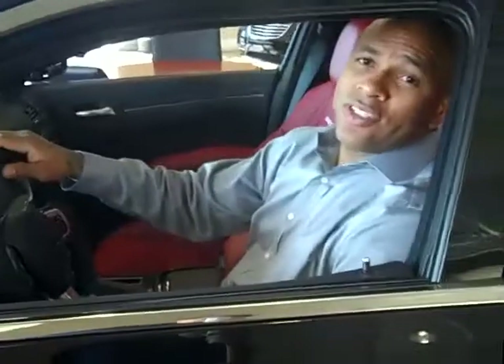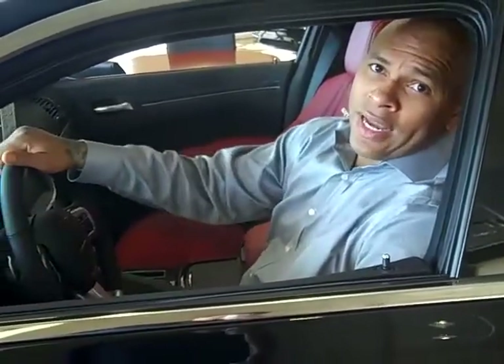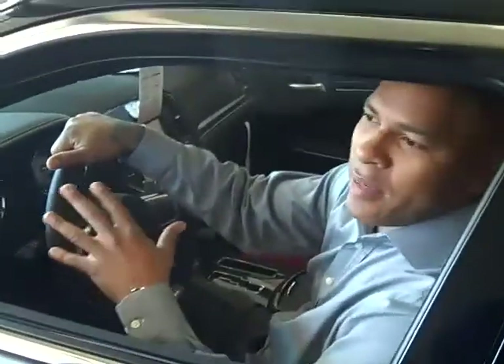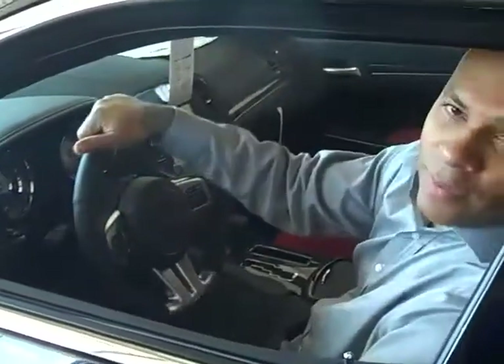Hello and welcome to Palmer Dodge Chrysler Jeep Ram in Roswell, Georgia. Today we're going to look at the 2012 Chrysler 300 SRT8. You're talking about something that fits a price point that's going to give you luxury, unsurpassed and unmatched, in such a great convenient package.